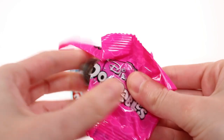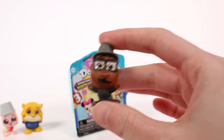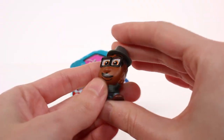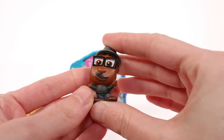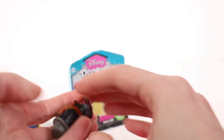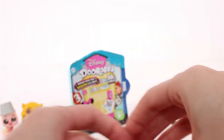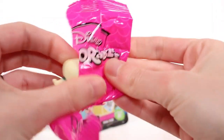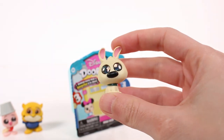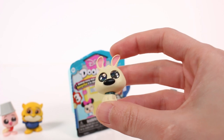Opening up the second pack with two inside. The first one is from Soul - I just want the whole collection! This is Earth Joe and he is a common. I really love his glasses, they're so cute.